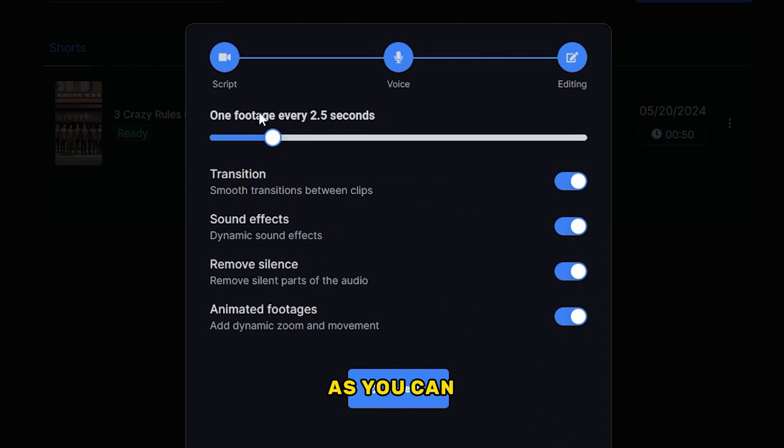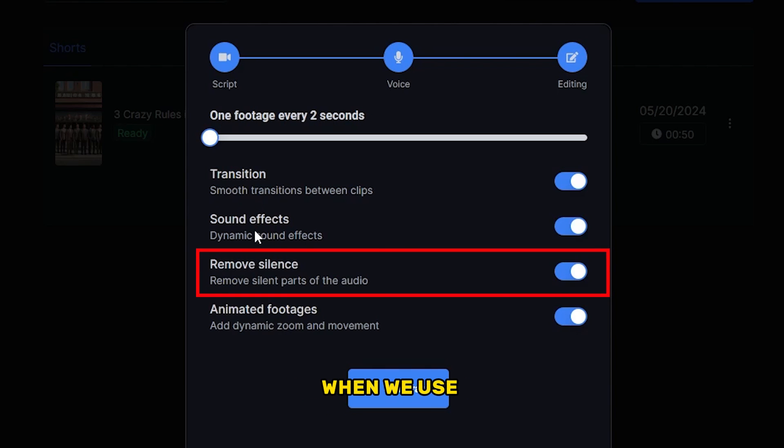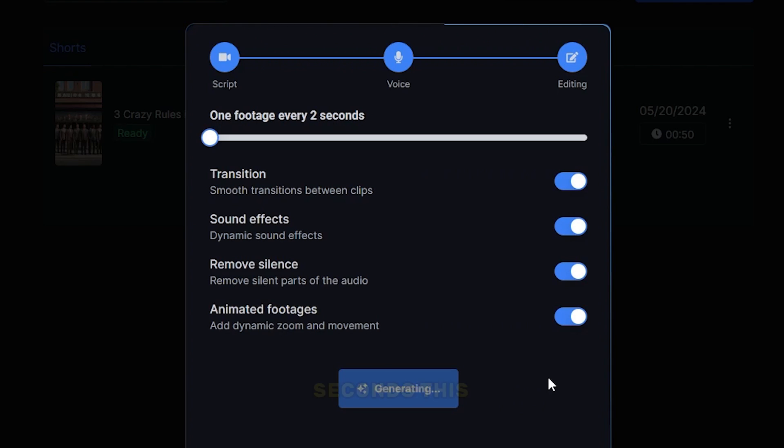This next part is very important. This setting says one footage for every 2.5 seconds, which means they will put one image per every 2.5 seconds. You can increase or decrease this duration — for this video, I will set it to one footage for every 2 seconds. Using these options you can edit the video: activate the first one for smooth transitions, the second for different sound effects. The third option automatically removes silent parts from the audio, which is important since AI voices contain silent parts that are not good for your video. The fourth option allows the AI to add simple animations. I would recommend activating all four — it will increase the quality of your video. Then click generate, and within a few seconds this AI will create the video.